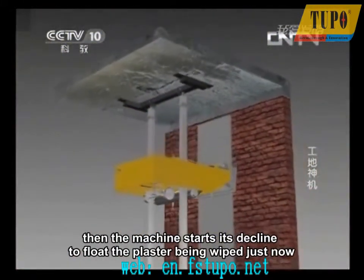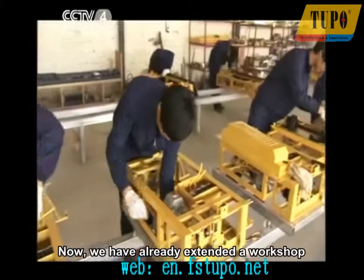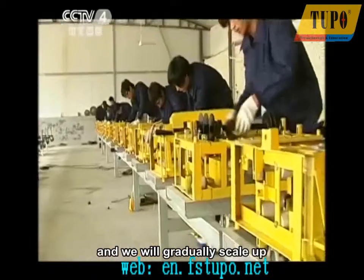We have already extended a workshop and established three production lines in it, and we will gradually scale up and popularize the Tupo brand to the whole world as quickly as possible.